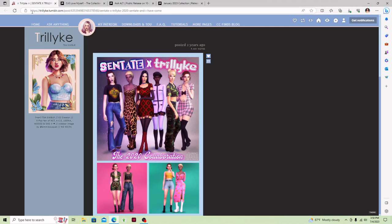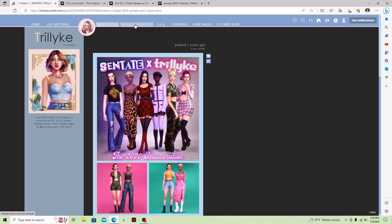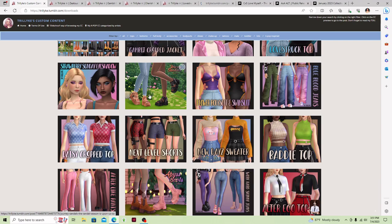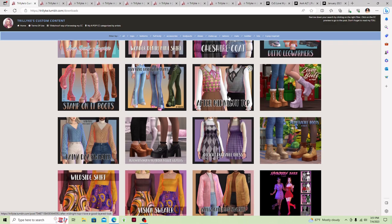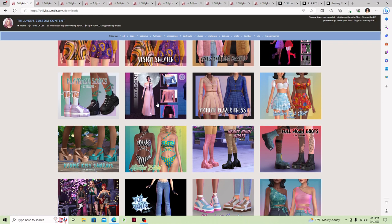Now I'm moving on to Trilica. Honestly, this stuff from this creator is amazing — they make such amazing stuff and it is so worth it. I would definitely recommend you check them out. A lot of these clothes are just so well made. I'm going to download this top and this one as well. I love this little hat — it's really cute. And I'm going to download this shirt, this swimsuit, and this shirt as well. I love Trilica's stuff — it's just so on point and beautiful.